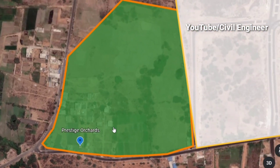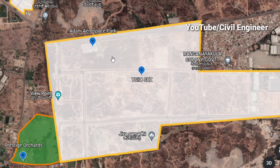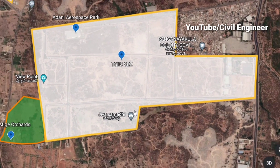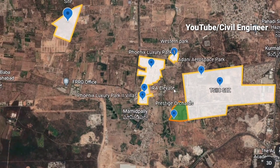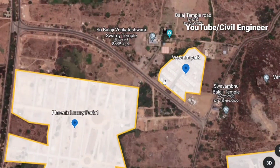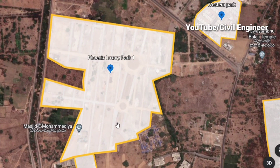We launched a great project called TSIIC CES. We launched an aerospace park, a development unit, and a western park.